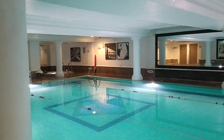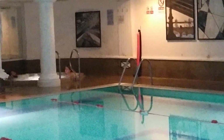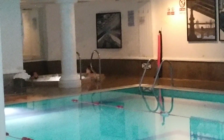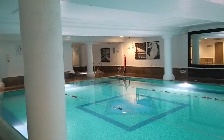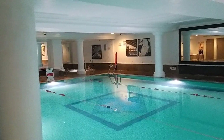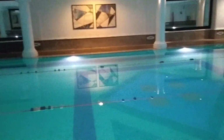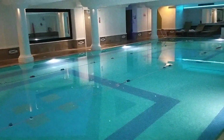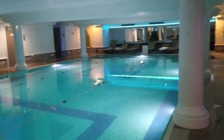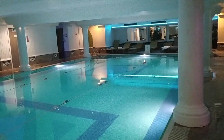We have a hot tub in the background. I won't zoom too much because there are people in there, but you can see it's bubbling and it's pretty warm. I wouldn't say it's hot hot. We have a pool and the depth of the pool is 1 meter 20.